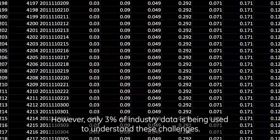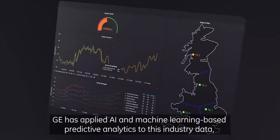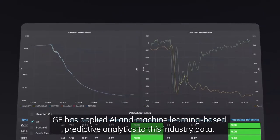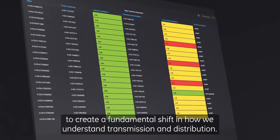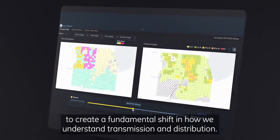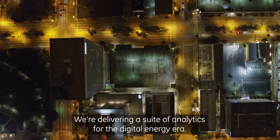However, only 3% of industry data is being used to understand these challenges. GE has applied AI and machine learning based predictive analytics to this industry data to create a fundamental shift in how we understand transmission and distribution. We're delivering a suite of analytics for the digital energy era.